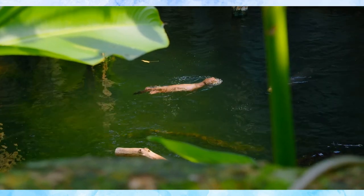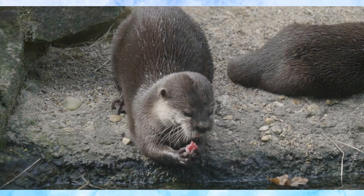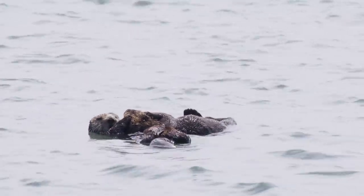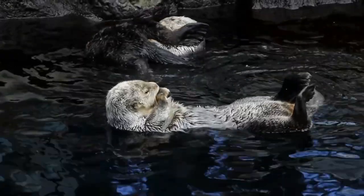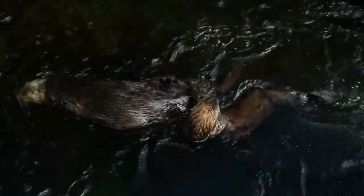By understanding their daily lives and the threats they face, we can appreciate the importance of conserving their habitats. Your efforts can make a difference. Support local and global conservation initiatives to ensure that otters continue to thrive in their natural environments. As we close this chapter, remember — protecting otters means protecting the balance of our entire ecosystem. Let's work together to make a lasting impact.